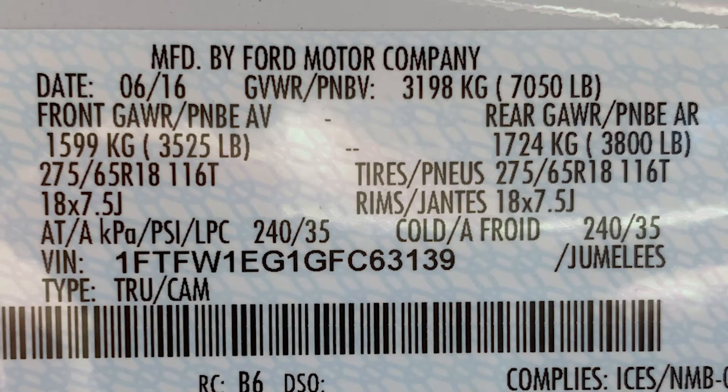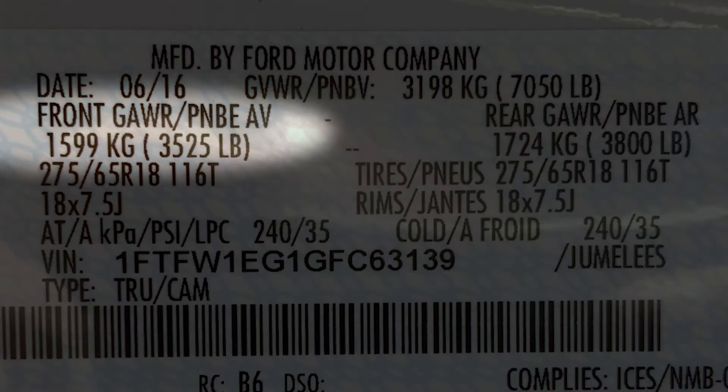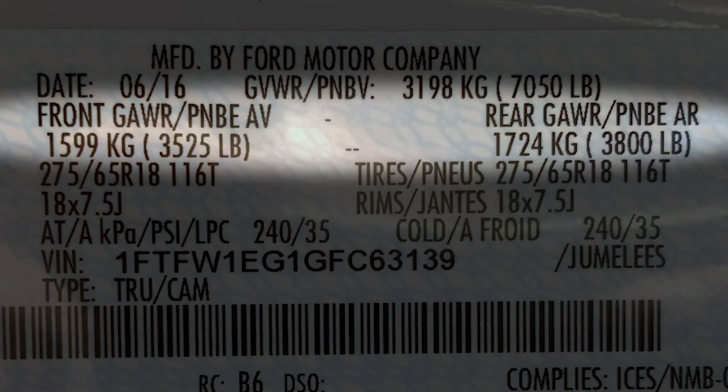It also has the front GAWR and rear GAWR, which is the gross axle weight rating. For the front, that's 3,525 pounds, and for the rear, 3,800 pounds.